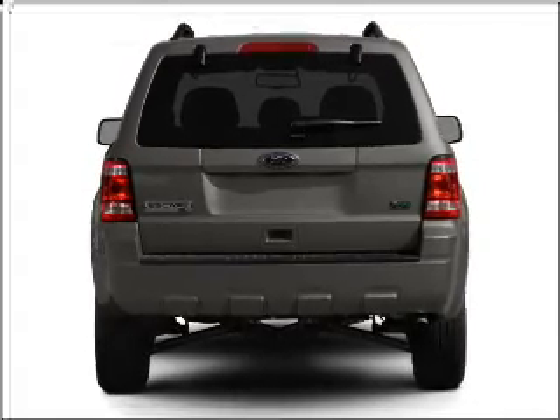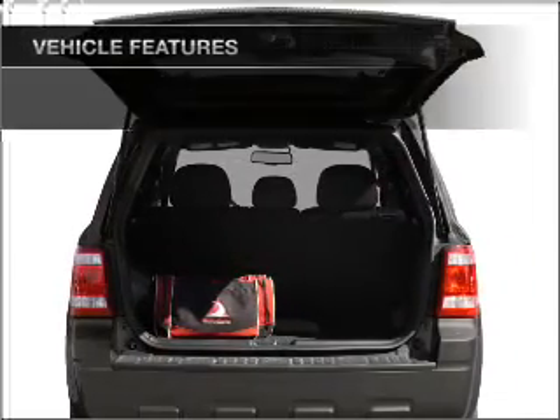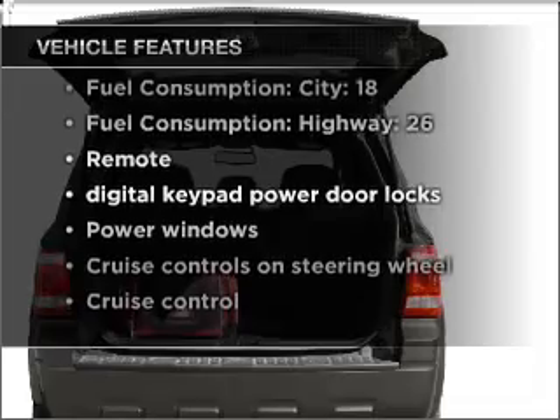Premium wheels lend a distinctive appearance. The anti-lock braking system will keep you safe on the road. And with these notable features, you won't want to miss out on the opportunity to own this amazing vehicle.